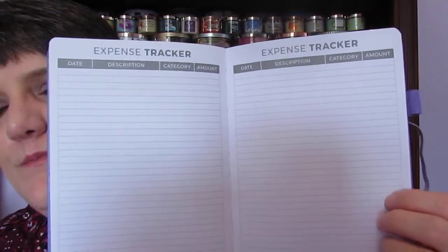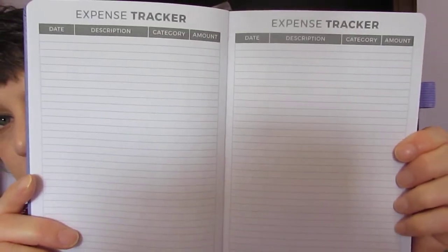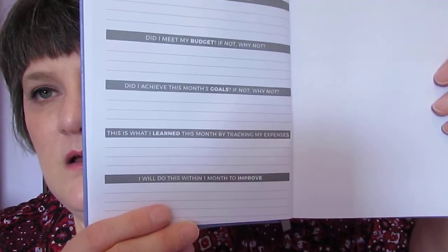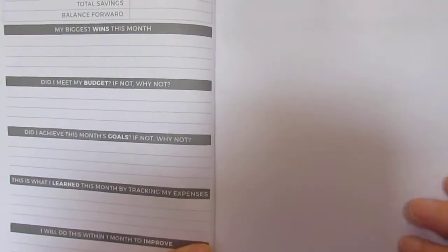There are 12 monthly sections in this book, and then the next four pages have an expense tracker for the month. After that, you flip the page and it says 'Month in Review' — balance from last month, total income, total expenses, difference, total savings, balance forward. It asks: my biggest wins of the month, did I meet my budget, did I achieve my goals, what did I learn, and what will I do next month to improve.